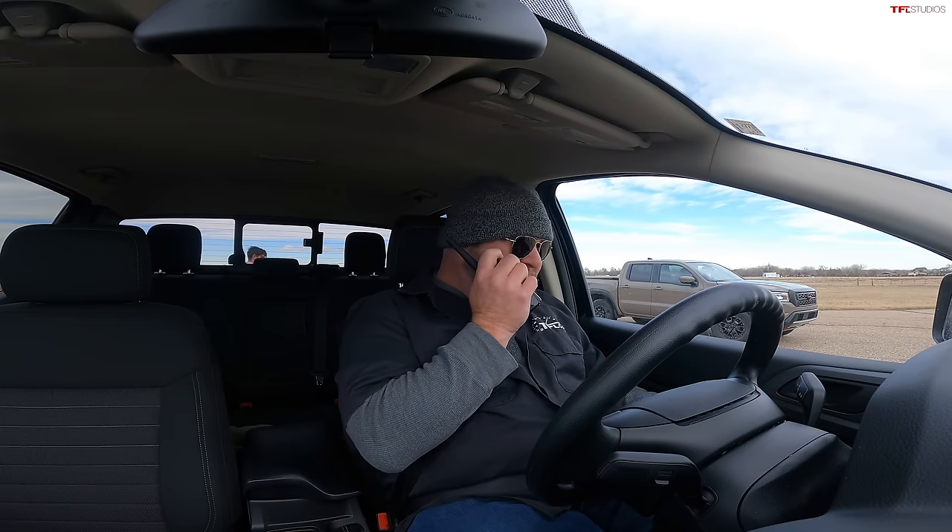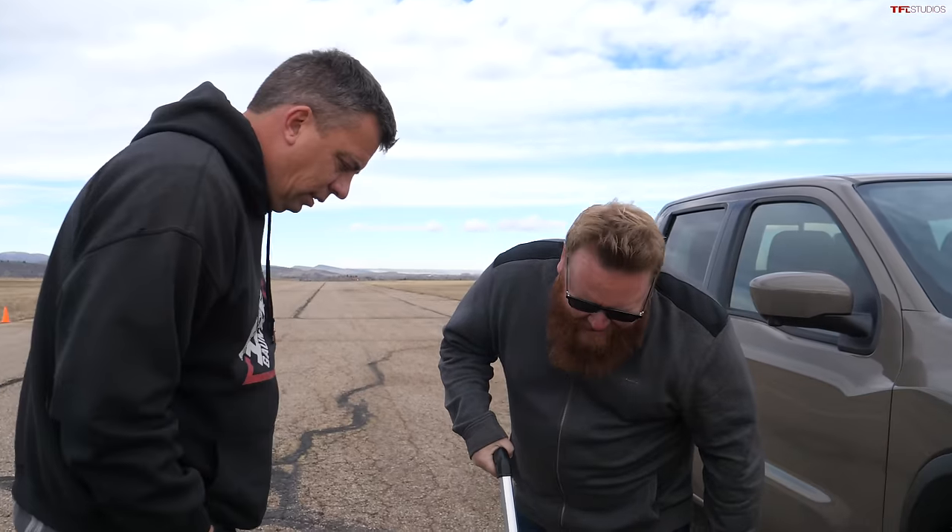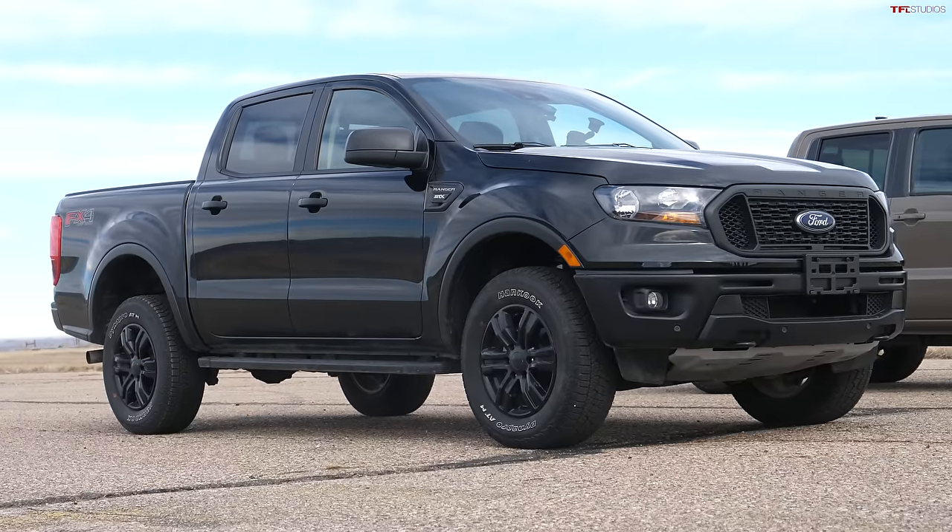The Ford makes a lot of noise when it stops. Results: the Ranger stopped in 97 feet this time. The Nissan stopped in 82.9 feet — rock solid and consistent. The Nissan's braking is better than the Ford's, consistent both runs, and it doesn't make nearly as much noise. The Ford's ABS makes a ton of noise.